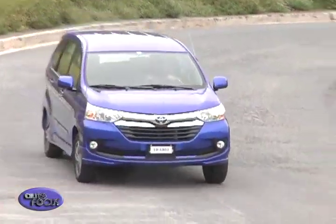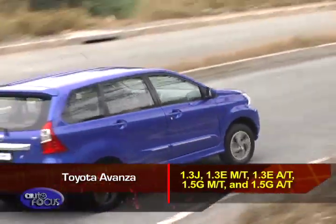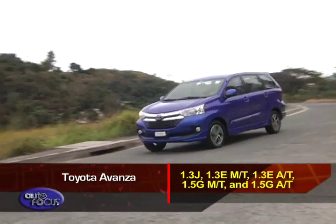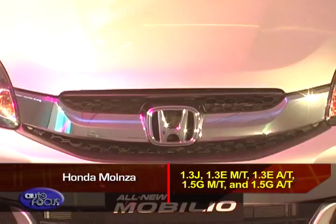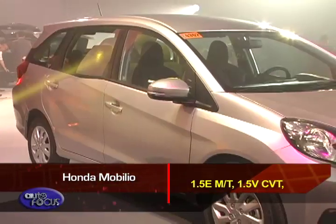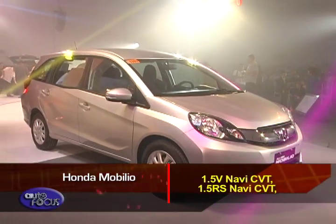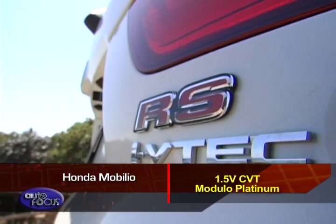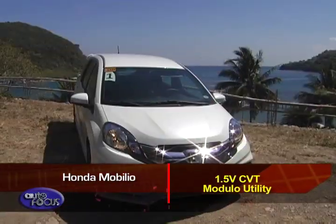The Toyota Avanza comes in five variants: 1.3J, 1.3E Manual Transmission, 1.3E Automatic Transmission, 1.5G Manual Transmission, and 1.5G Automatic Transmission. Honda's Mobilio is available in seven variants, starting with the 1.5E Manual Transmission, 1.5V CVT, 1.5V Navi CVT, 1.5RS Navi CVT, 1.5V CVT Modulo Platinum, and 1.5V CVT Modulo Utility.